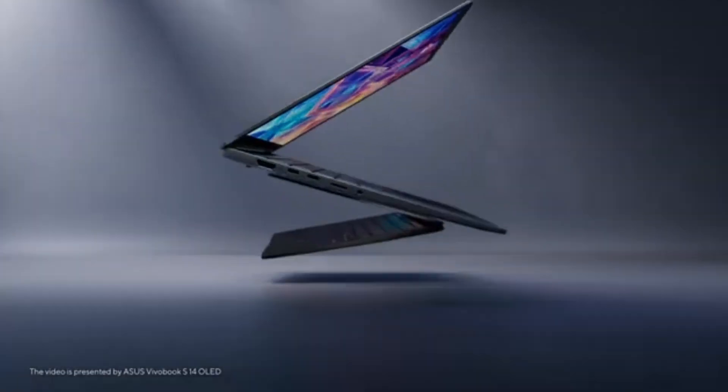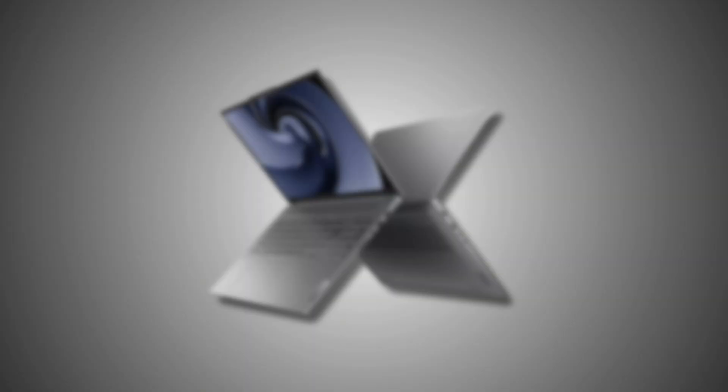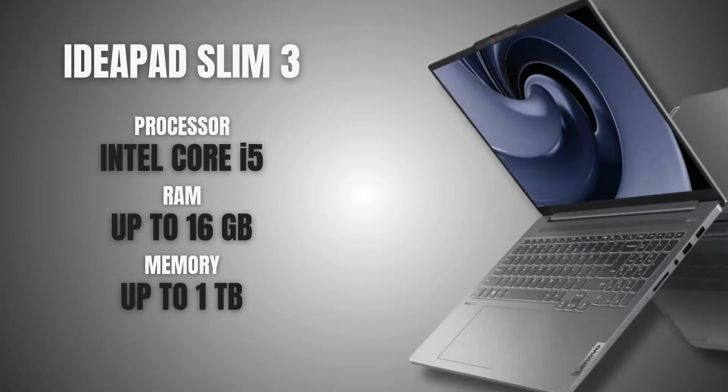Now that we've talked about the features, here are some of the best budget-friendly laptops that balance price and performance for architecture students. First up is the Lenovo IdeaPad Slim 3. It's lightweight and super easy to carry.